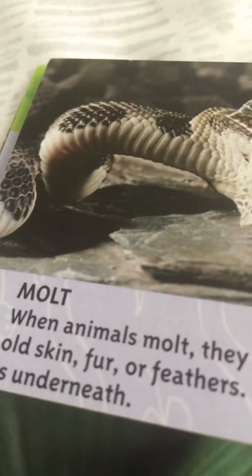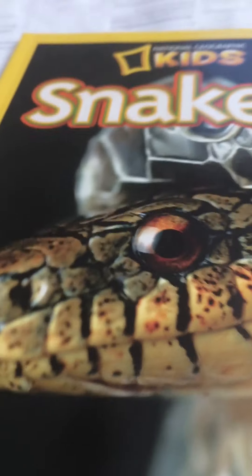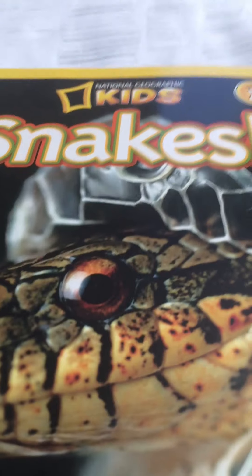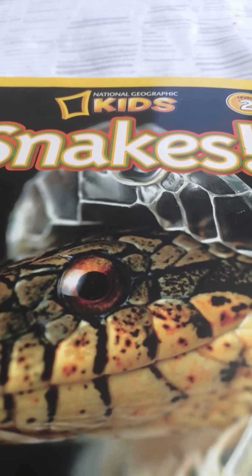Here are all the words we discovered: molt, hibernate, predators, prey, pupils, and scutes. And that is the end of our story. Alright guys, it was fun reading with you. Make sure to like, comment, subscribe, and turn on notifications. Until then, I will see you in my next video. Bye!